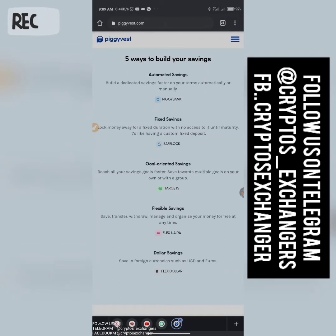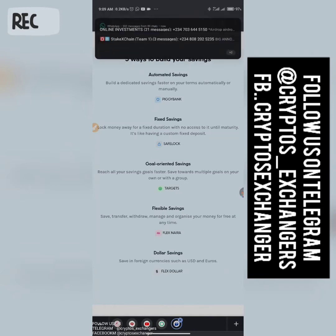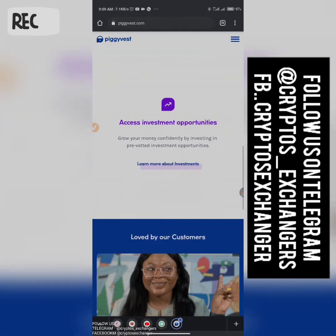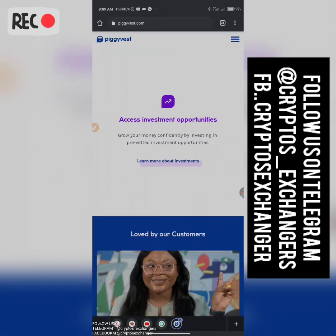Then we have goal-oriented savings, whereby you reach your savings goal faster by saving towards a specific goal — like wanting to buy a house or fly out of the country. That is what they call targets. Then there's flexible savings, where you save, transfer, withdraw, and manage your money. They also have a dollar savings option if you're using a dollar account.